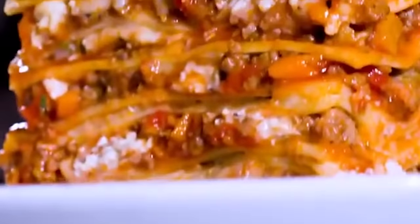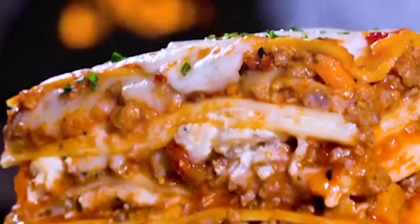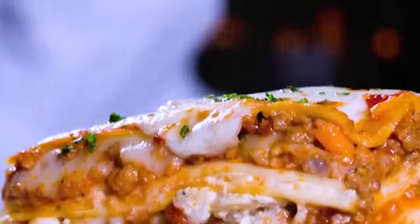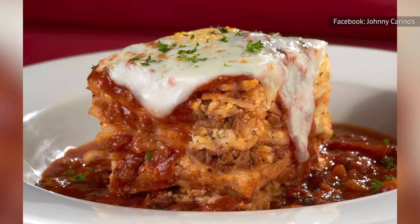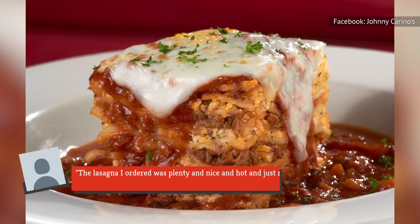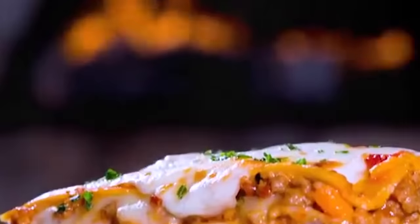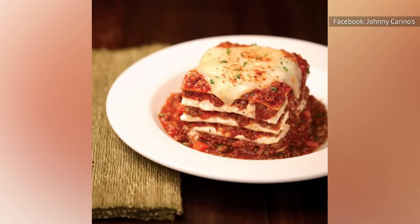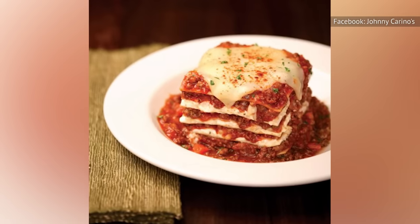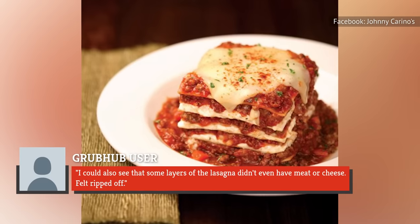Made with beef, Italian sausage, mozzarella, ricotta, and parmesan, Johnny's fresh-baked lasagna has received both complimentary and damning feedback. One satisfied reviewer says: "The lasagna I ordered was plenty and nice and hot and just really delicious." On the flip side, another patron says the lasagna was burnt, adding: "I could also see that some layers of the lasagna didn't even have meat or cheese — felt ripped off."